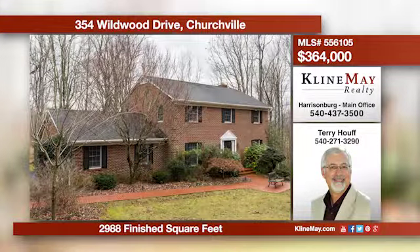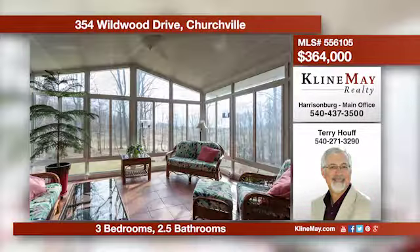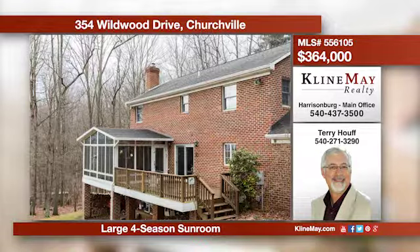Spacious, comfortable, private, and peaceful define this home on over five acres. Enjoy the large kitchen that offers eat-in space and an adjacent family room. Watch birds and other wildlife from the sunroom. Call Terry Howe at 271-3290 to hear more about this home.